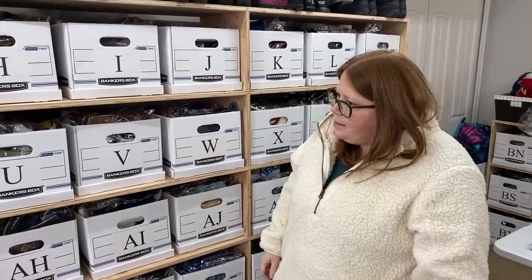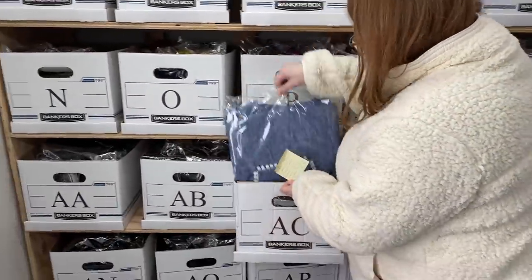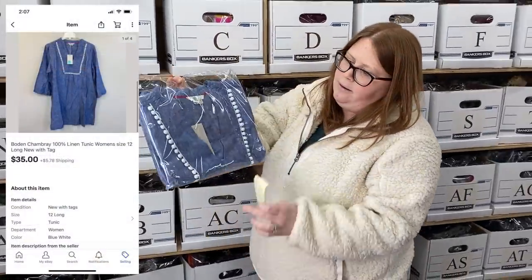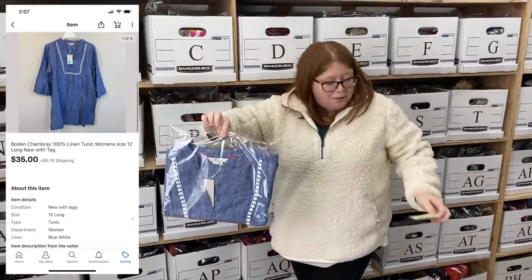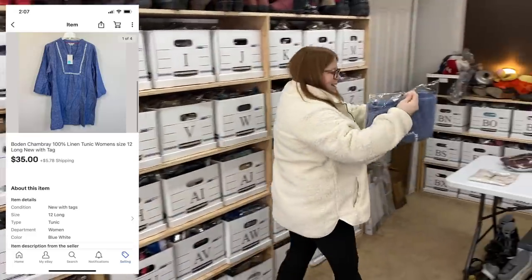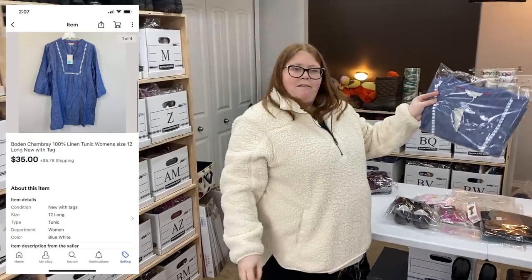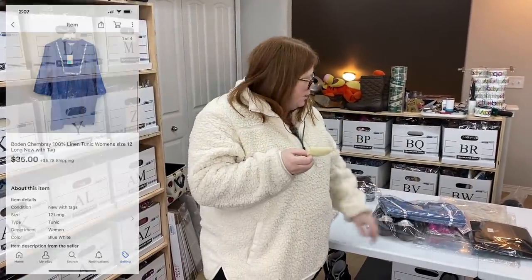Last eBay sale — box AC. This is just a Boden chambray — I don't know if it's a dress, tunic, or cover-up, so I listed it as all of the above. I got this at Goodwill for only $7 and it sold for $35 plus shipping. Pretty good little sale there.